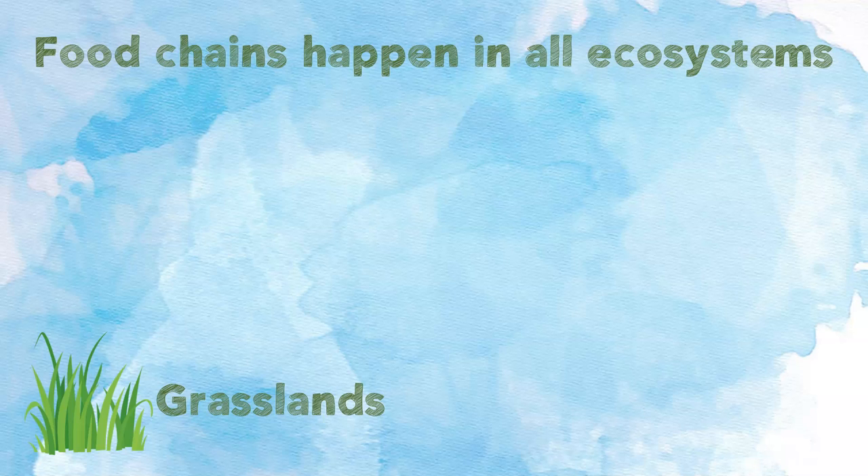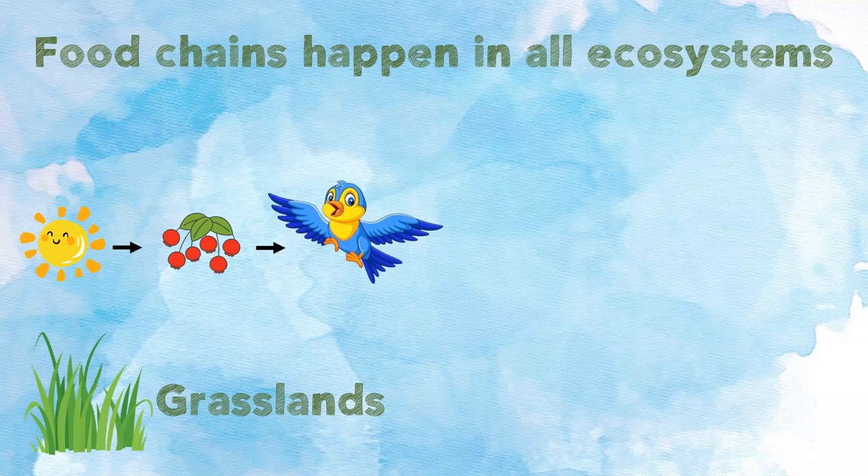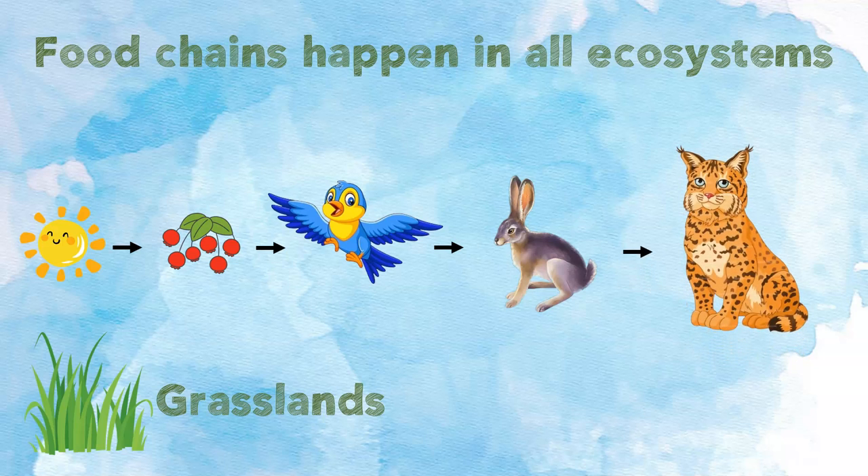The grasslands. The sun shines and gives energy to the berries. The berries use the energy to make their own food. The bird eats the berries and gets energy from the berries. The jackrabbit eats the bird and gets energy from the bird. The bobcat eats the jackrabbit and gets energy from the jackrabbit. This is one example of a food chain that happens in the grasslands.